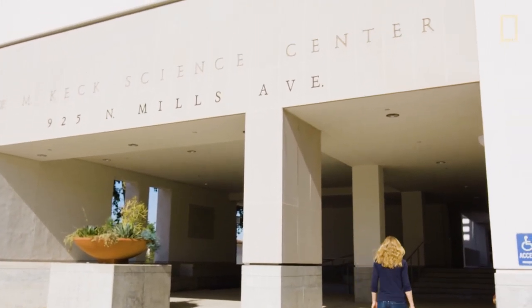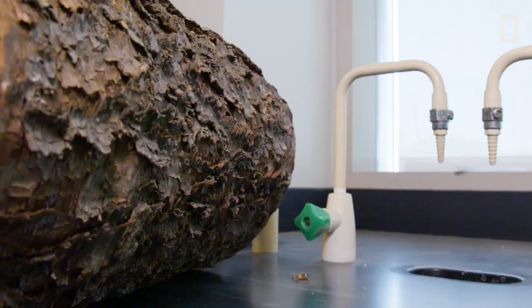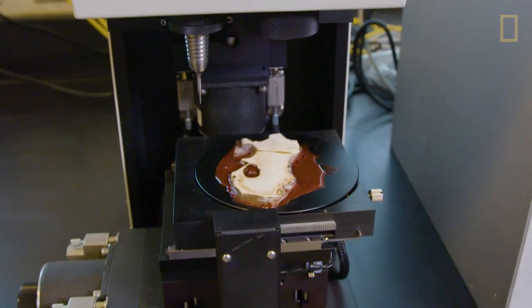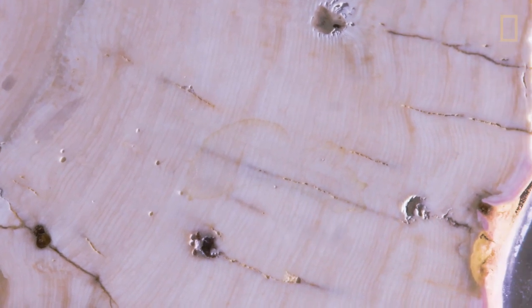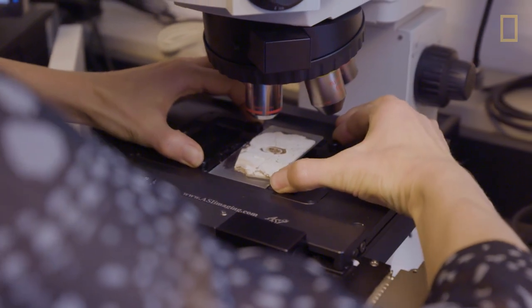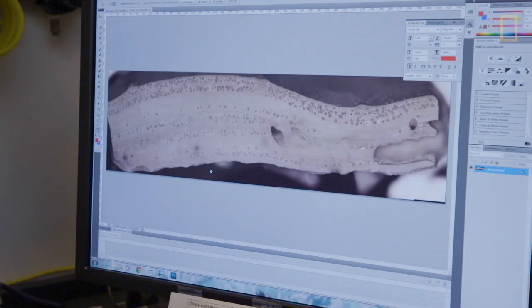With the algae in hand, Bronwyn returns to her lab to find out just what makes this underwater plant so special. Just like trees on land, some of the plants and animals in the oceans document or capture changes in the environment in their skeletons. We can measure the skeletons and use that to backtrack how the environment has changed. By looking at the growth rings inside the algae, Bronwyn can see the effects of climate change on Arctic ice going back hundreds of years.